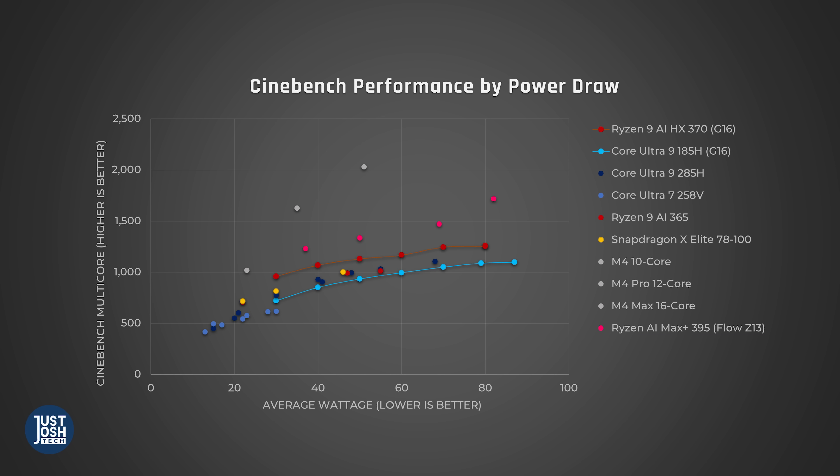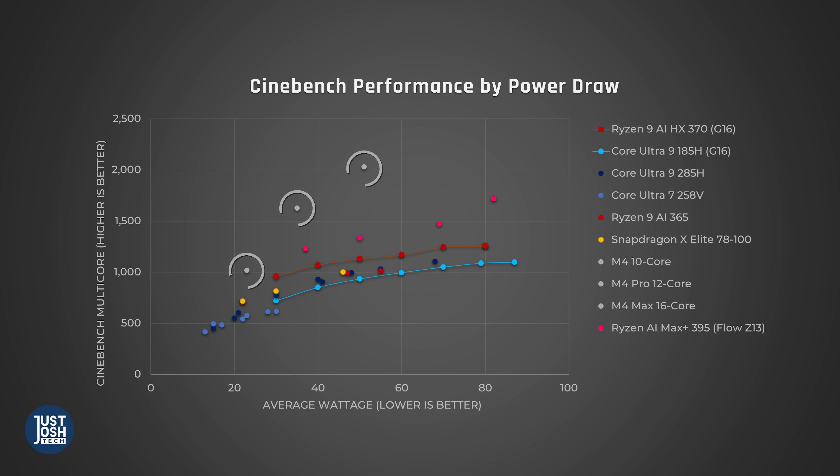The way this graph works is you want high performance for as little power draw as possible. The four pink dots represent this new device in silent, performance, turbo, and manual modes. This processor pulls around the same wattage as the Ryzen 9 HX370 in our much larger G6D, but performs significantly better. Compared to Intel's brand new Arrow Lake H, found in similar-sized laptops, it is a complete murder scene — not even remotely close. Apple still wins here, but this processor is clearly number two, and number one if you don't want a Mac.